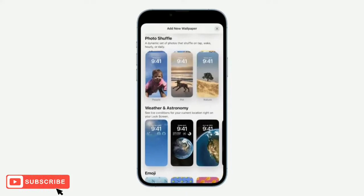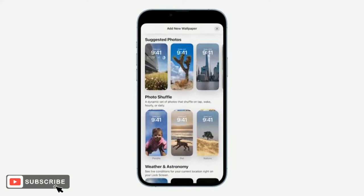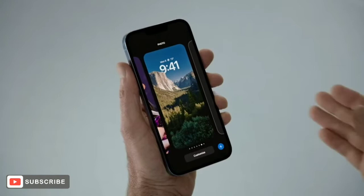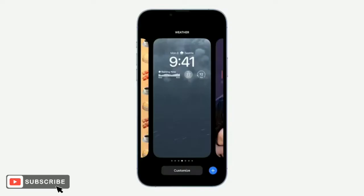With Photo Shuffle, I can choose a set of photos to shuffle throughout the day. And we also have suggested photos, intelligently curated for my personal library, like the best shots of family that look great on the lock screen. This is an awesome one to add to my collection. Now I've created a bunch of other lock screens, and by simply swiping I can switch between them. It's amazing the range you can create.